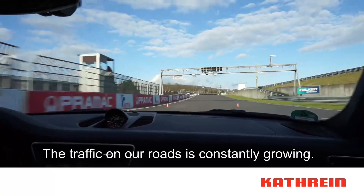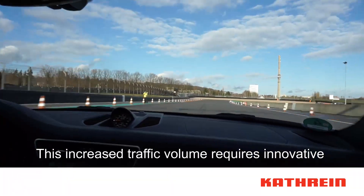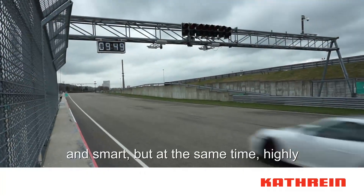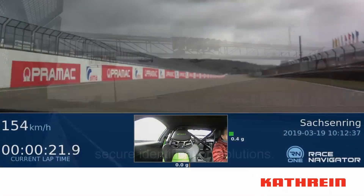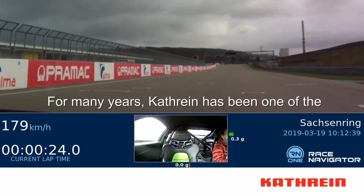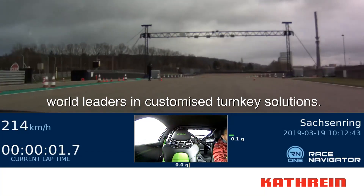The traffic on our roads is constantly growing. This increased traffic volume requires innovative and smart, but at the same time highly secure identification solutions. For many years, Cuttrain has been one of the world leaders in customized turnkey solutions.